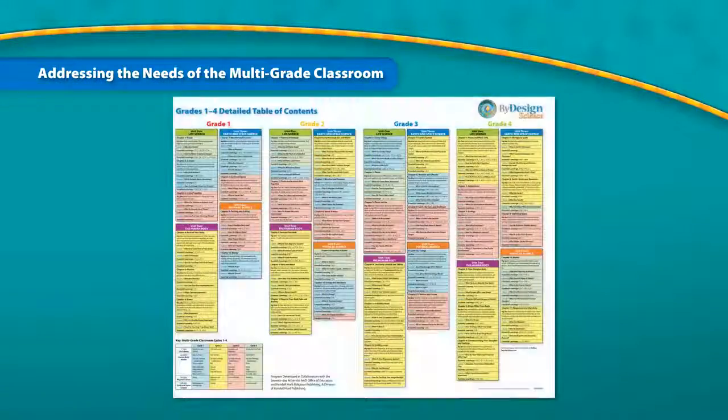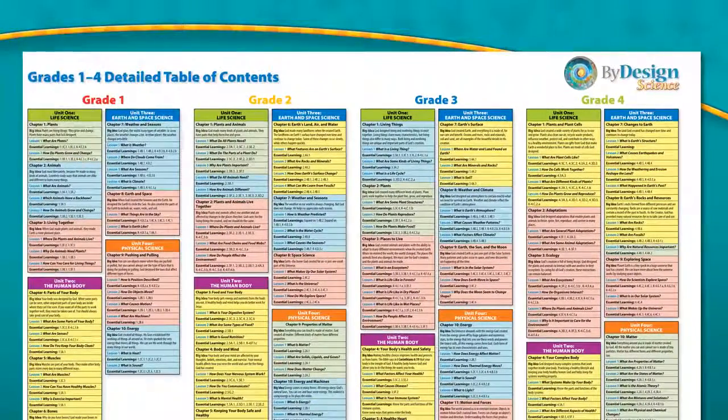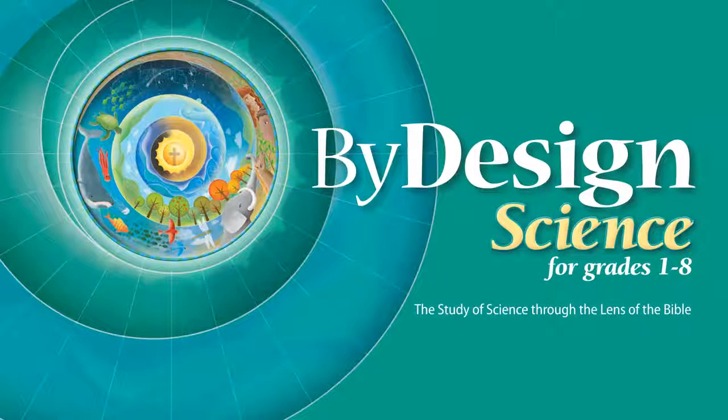The By Design program provides resources for the multi-grade teacher. The resources align the topics across grades 1 through 4 and grades 5 through 8, allowing a teacher with multi-grade combinations to teach the same topic across multiple grade levels. Your new Faith-Based Inquiry Science program for grades 1 through 8 — coming to your classroom, Fall of 2012.